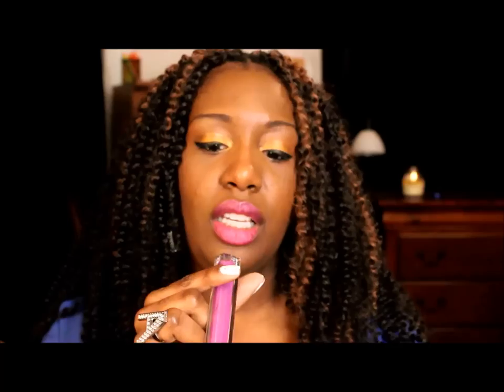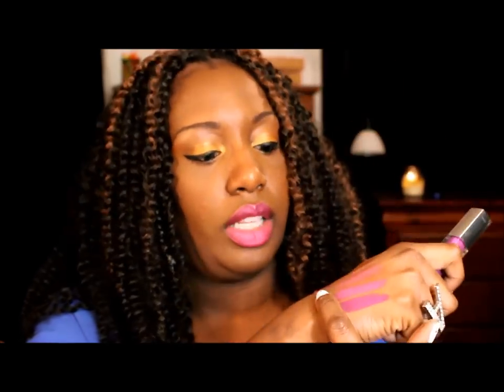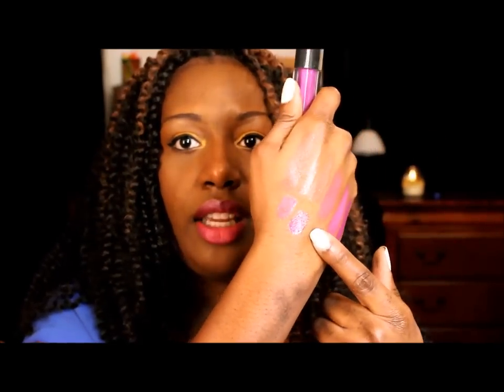My favorite purple gloss right now is also drugstore, and I think it may be limited edition but you can still find it in stores. It's by Maybelline and it's called Mirrored Plum. It's just a really pretty purple — I wear it alone or on top of Diva. I'm going to mention it in one of my favorites videos too.